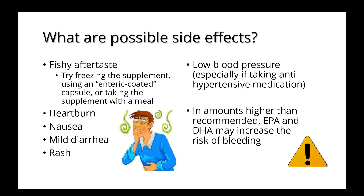Possible side effects with omega-3 supplements include a fishy aftertaste, and there are a few strategies you can try to reduce this, such as freezing the supplement, using an enteric-coated capsule, or taking the supplement with a meal. They may also cause things like heartburn, nausea, mild diarrhea, and a rash. It's also possible you could experience low blood pressure, especially if taking an antihypertensive medication as well. In amounts higher than recommended, EPA and DHA may increase the risk of bleeding.